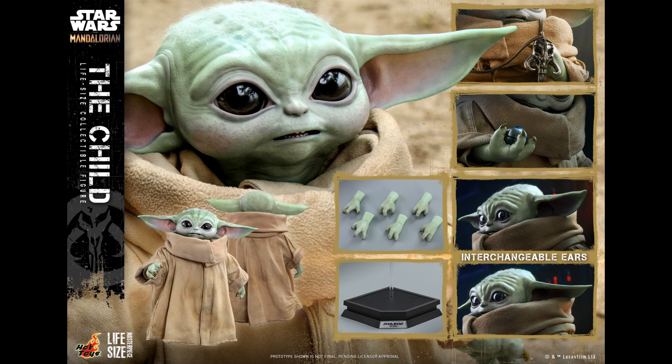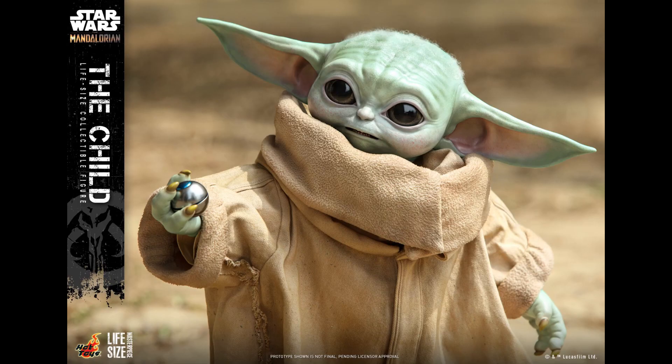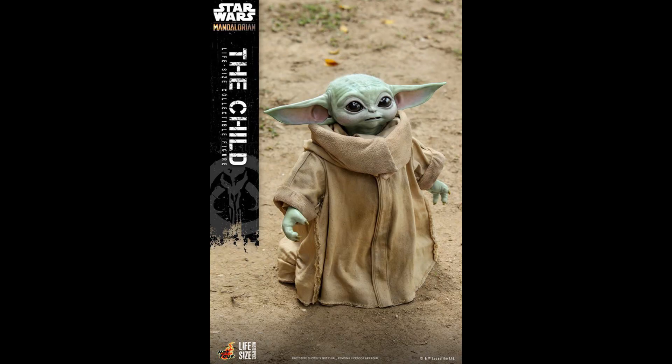What is going on collectors, Optical 20 back for another video preview. This time it's The Child life-size collectible from Hot Toys. You can pre-order this figure at Big Bad Toy Store — just click the link down below to help the channel out. Big Bad only charges four dollars for shipping, so that's a plus.